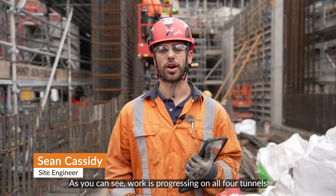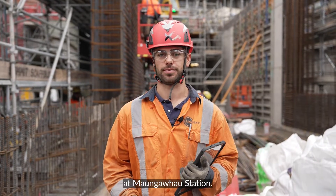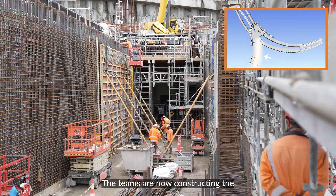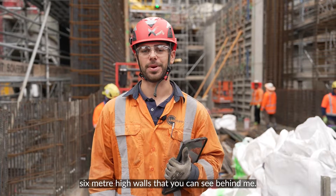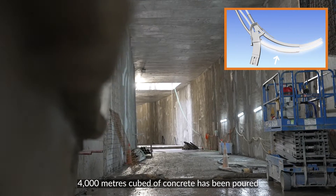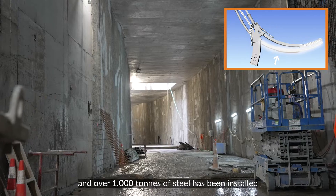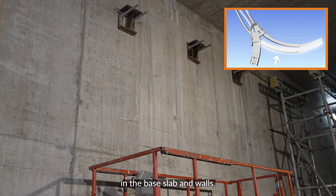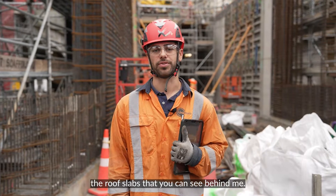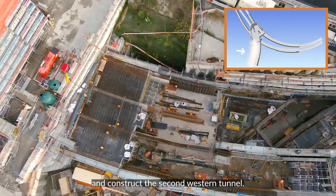As you can see, work is progressing on all four tunnels at Mongafo Station. The steel and concrete base is now complete for the first Western Tunnel, and the teams are now constructing the 6m high walls that you can see behind me. Inside the second Eastern Tunnel, 4,000 cubic metres of concrete has been poured and over 1,000 tonnes of steel has been installed in the base slab and walls. The final step for the crew is to construct the roof slabs, after which they will move on and construct the second Western Tunnel.